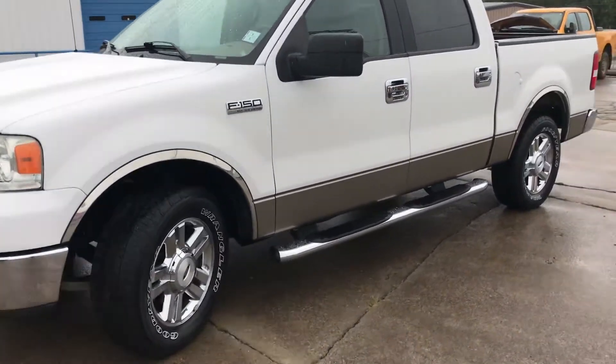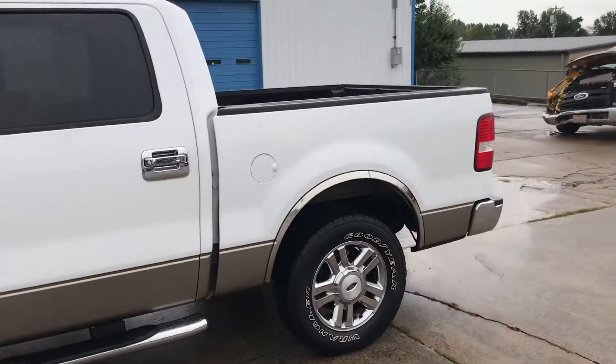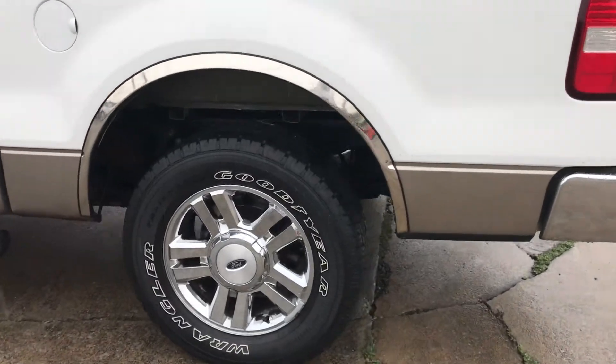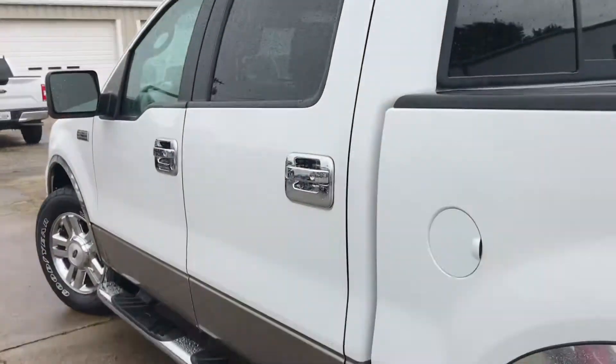This afternoon we're looking at the 2006 XLT crew cab two-wheel drive that you were asking about. It does have the chrome package as you can see — chrome wheels, chrome bumpers, chrome trim, chrome running boards, and chrome handles.